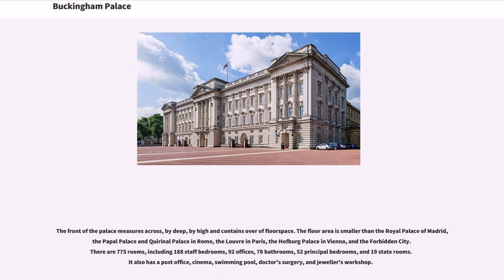Widowed in 1861, the grief-stricken queen withdrew from public life and left Buckingham Palace to live at Windsor Castle, Balmoral Castle, and Osborne House. For many years the palace was seldom used, even neglected. In 1864, a note was found pinned to the fence of Buckingham Palace saying, 'These commanding premises to be let or sold, in consequence of the late occupant's declining business.' Eventually, public opinion persuaded the queen to return to London, though even then she preferred to live elsewhere whenever possible. Court functions were still held at Windsor Castle, presided over by the somber queen habitually dressed in mourning black, while Buckingham Palace remained shuttered for most of the year.